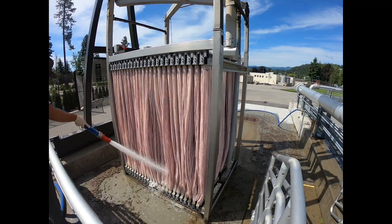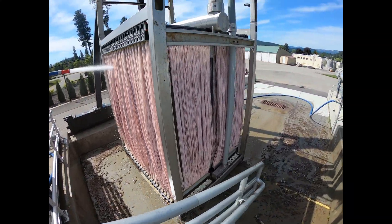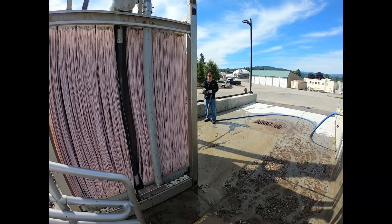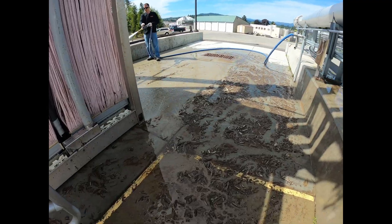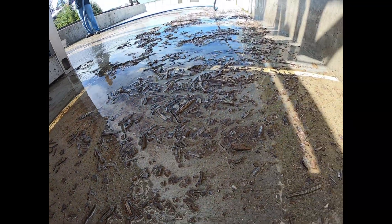After much hosing, you can see the requirement for cleaning. These membrane strands run vertically in these cassettes, and the solids can get impacted around them, preventing the water from flowing through the membranes themselves. Take a shot of what it is we're trying to clean off.